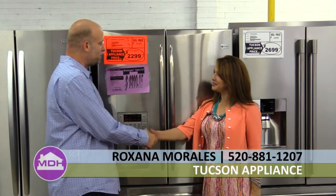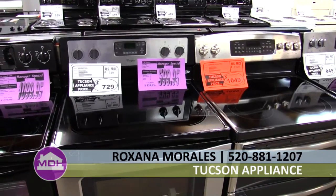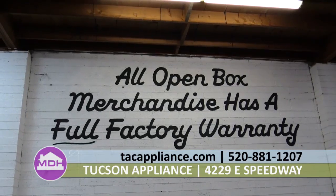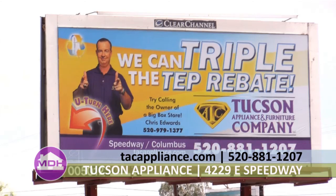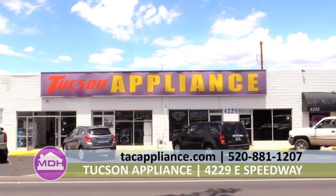I'm here at Tucson Appliance with Roxana Morales. This is actually my first time in the showroom and this place is amazing. I've driven by it — Chris is an institution here in Tucson and I had no idea that you had such high-end appliances at such incredible rates. Tell me about Tucson Appliance.